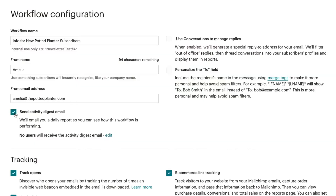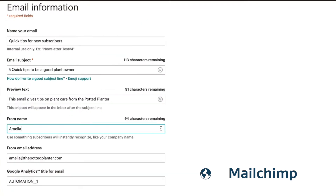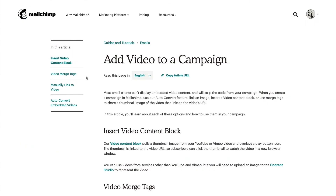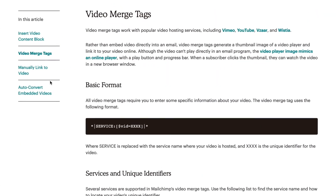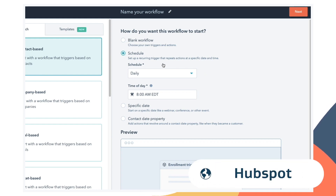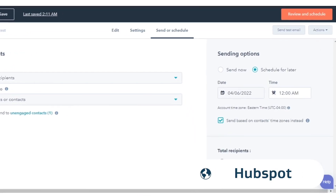Marketing automation tools aren't new, but they are very useful. Tapping into them can really show your customer you know them, even though they are so far away. The best tools send emails when they know your customers are most likely to open them, and resend them if they aren't opened so people get your message. Tools like MailChimp and Campaign Manager are on the budget-friendly end of the scale, but many CRM systems like HubSpot have these features integrated.